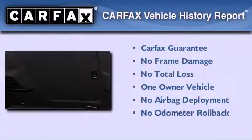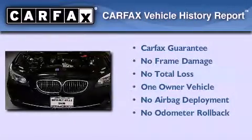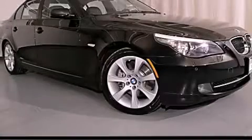This BMW has had only one owner and it qualifies for the Carfax buyback guarantee. Call or visit us right now and arrange your test drive today.